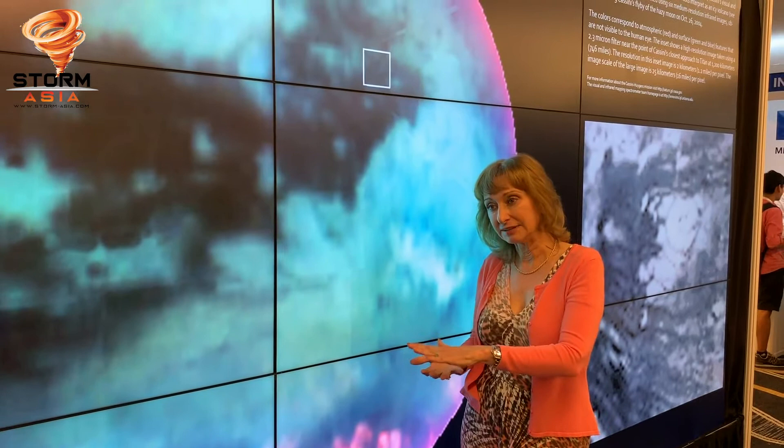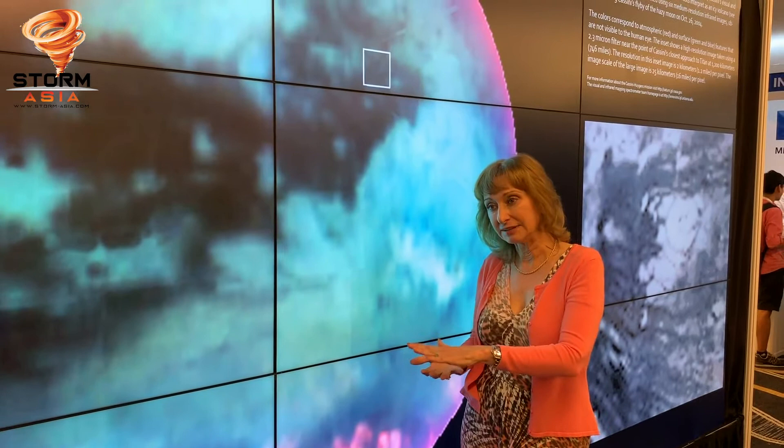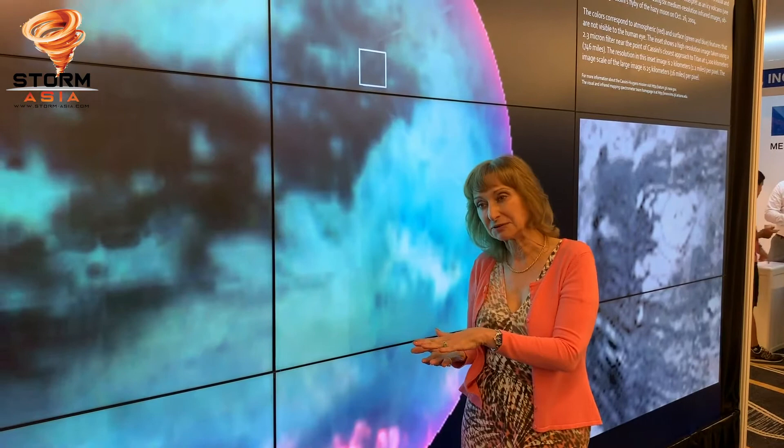Underneath, Titan has an ice crust — not a rock crust, but an ice crust. And under that, there is an ocean of liquid water. So if this organic material, like methane, can get through to the ice crust and into the ocean, it could feed potential organisms there and be a fuel for life.